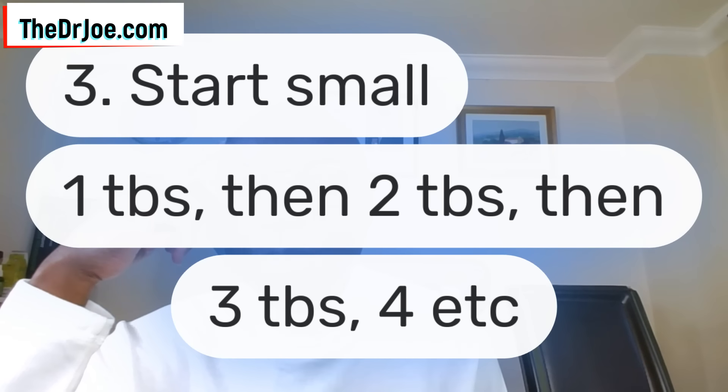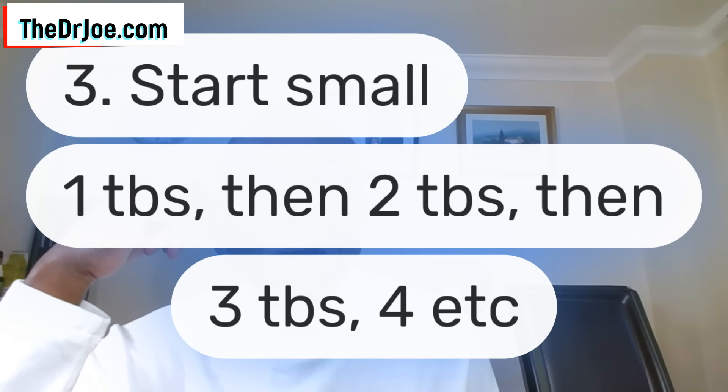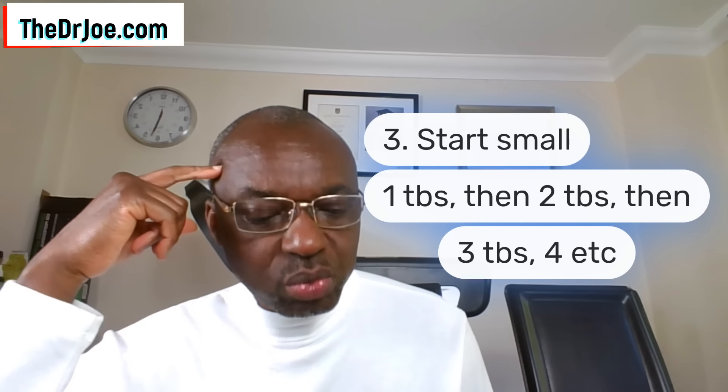Strategy number three to prevent a phytobezoar resulting from consumption of chia seeds is to start small — and this applies to all seeds. Start small, meaning have just one tablespoon full, especially for people who are not used to consuming plenty of fiber. Have one tablespoon full of chia seeds, then let your body and your gut adjust to tolerating them. If your gut is happy, step it up to two tablespoons, then three, and so on. The message here is to start small.